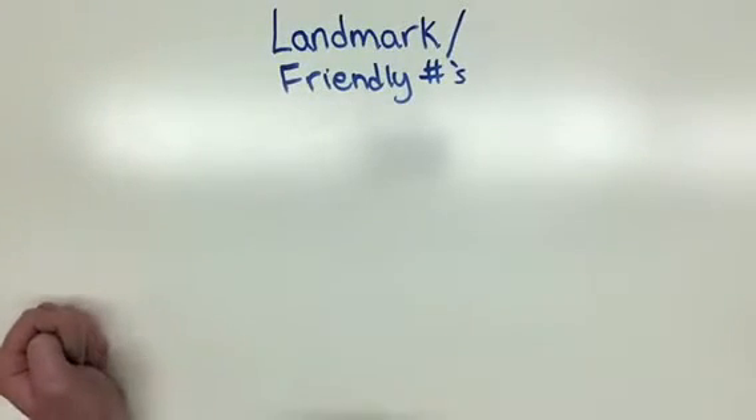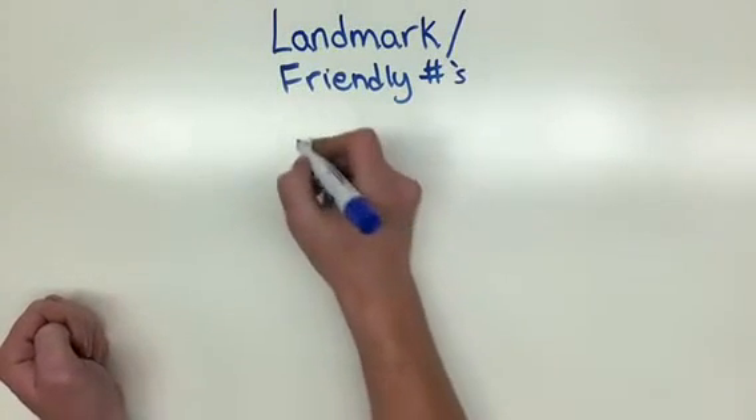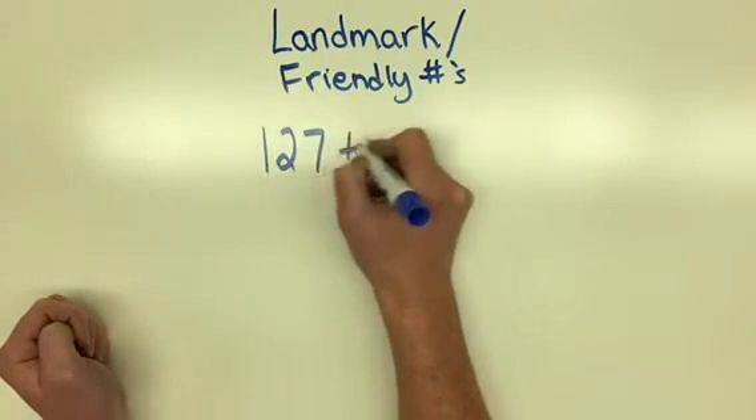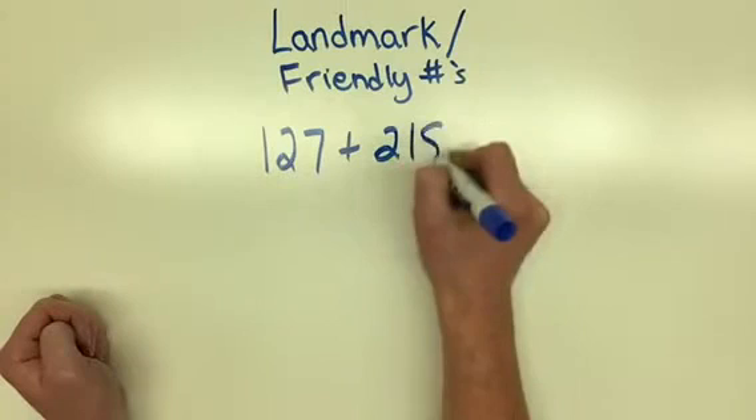This strategy is making landmark or friendly numbers. Let's look at this question: 127 plus 218.